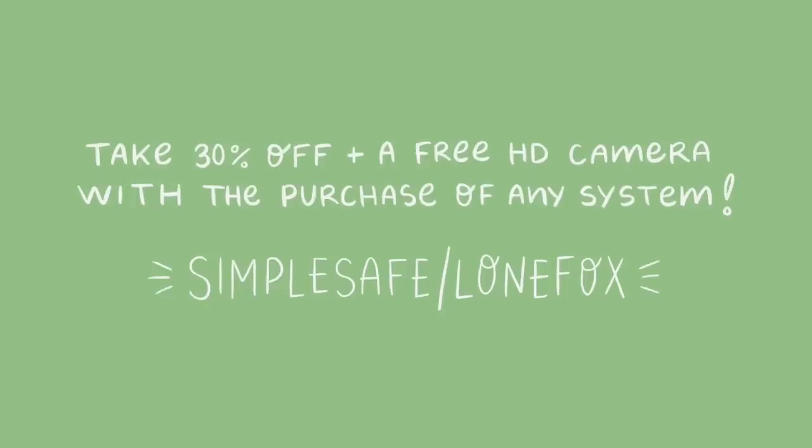All around, I really love SimpliSafe. You can get 30% off plus a free HD camera with the purchase of any system using the link in the description box below or on screen — it is simplisafe.com/lonefox. Definitely take advantage of this because it is the best deal they've ever offered. You only have to buy it one time and you are good to go. So check them out in the description box below, and let's go ahead and jump into these other gift items.